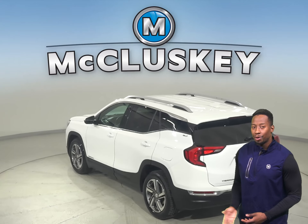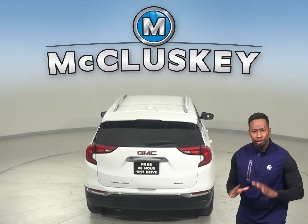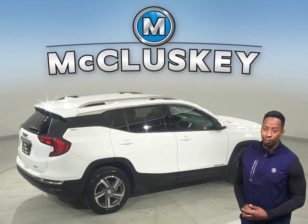This GMC Terrain is equipped with OnStar access, a backup camera, and it's passed our fully certified 172-point inspection. It's more than ready to get back out there on the road.